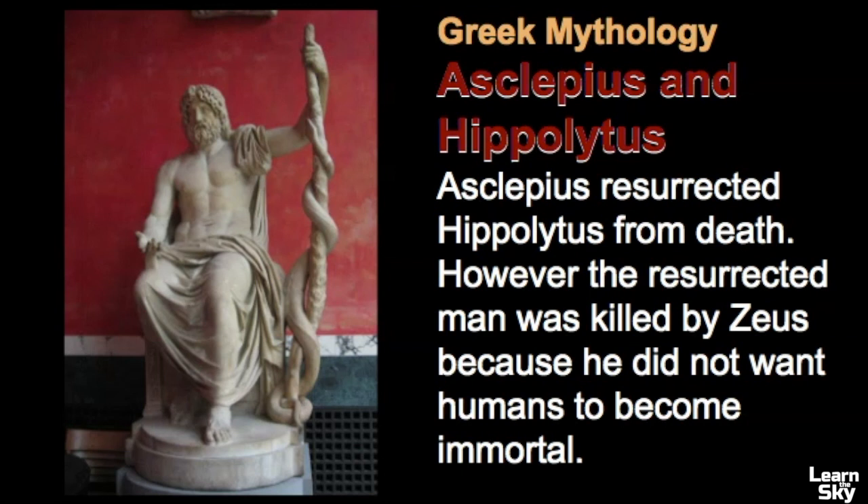Hippolytus was also a healer, but was killed by Zeus after he was resurrected because the god was worried the human race would become immortal with Asclepius around to heal them. Hades was also concerned that the flow of dead souls into his domain would dry up as a result of Asclepius' healing. Zeus then killed Asclepius with a bolt of lightning, and later placed Asclepius' image in the sky to honor his gift and good deeds.